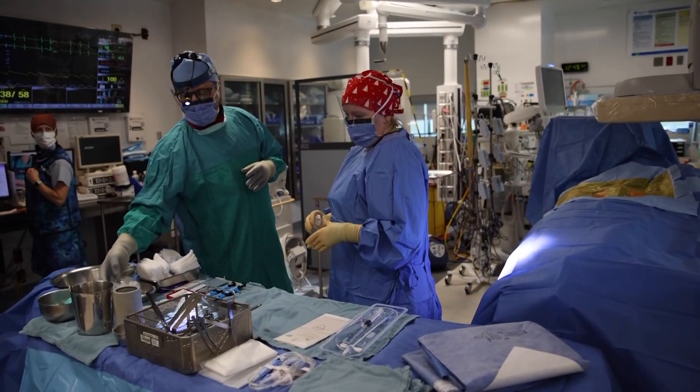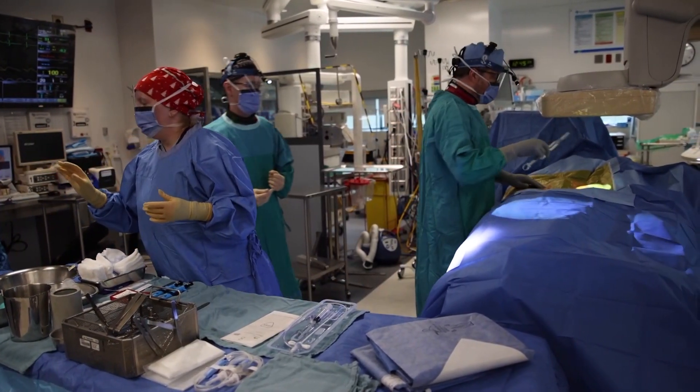So this is very minimally invasive. It's a single poke in the groin, and through that we're able to put the device directly into the heart — and then it's out of sight, out of mind.